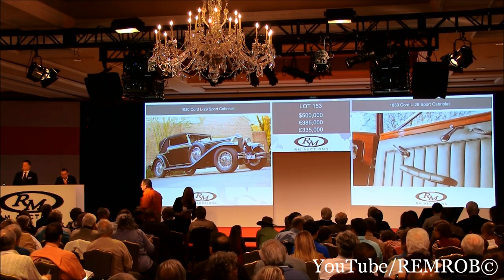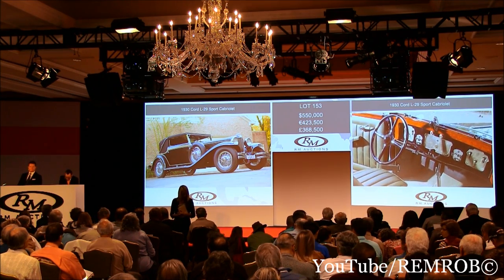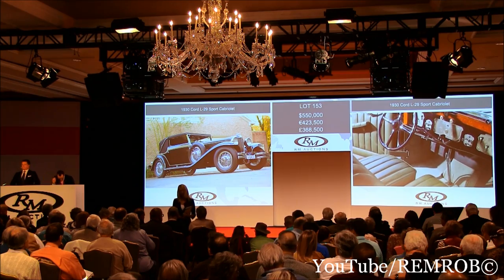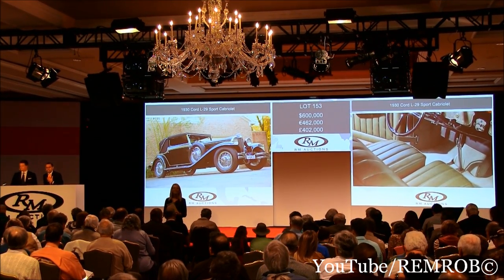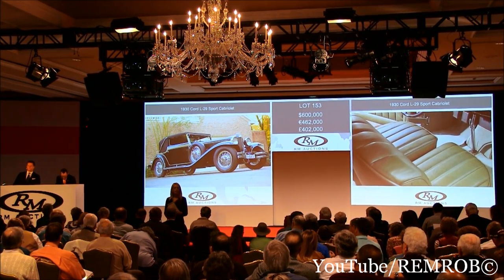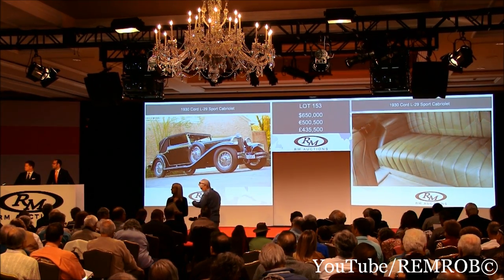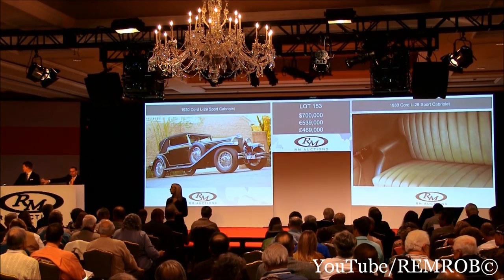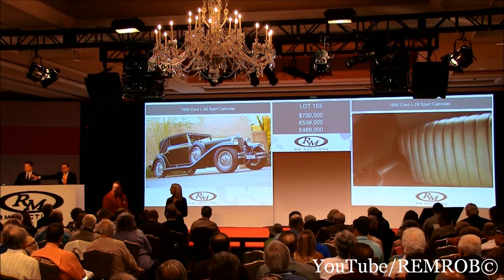$500,000 — thank you. And $550,000 now, sir. $550,000 — thank you, Shelby. At $550,000. And now $600,000. I've taken $600,000 — Shelby, my bidder. At $600,000. Do I have $650,000? $650,000 — thank you, seated in front of me. And now $700,000. $700,000 — thank you, on my right, seated. At $700,000.